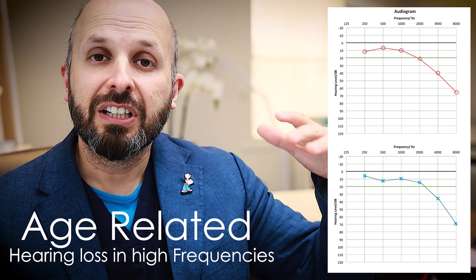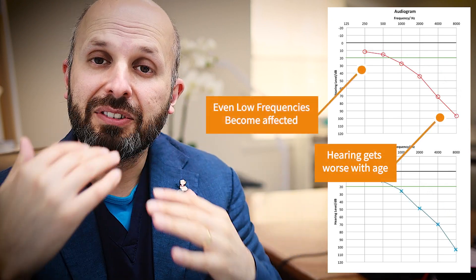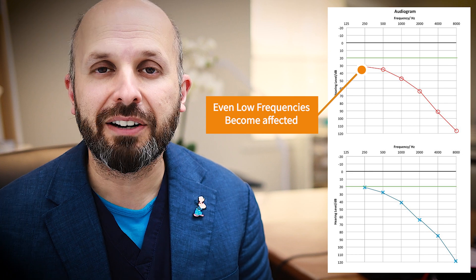As one gets older, the hearing seems to drop in the higher frequencies, and slowly with time it gets deeper and deeper, and even the low-pitch noises start becoming affected. So this is what you'd see when you get older and your ears start, as it were, wearing out.